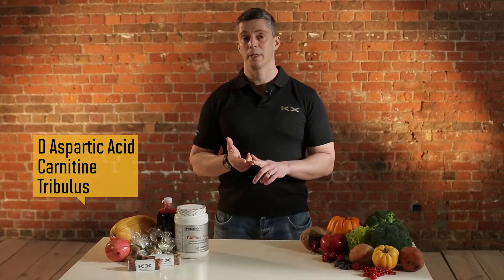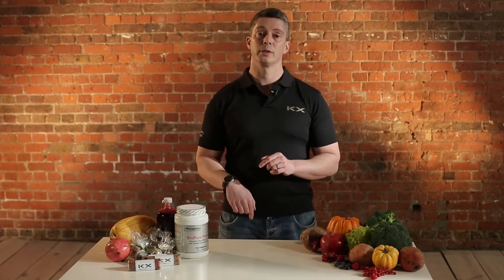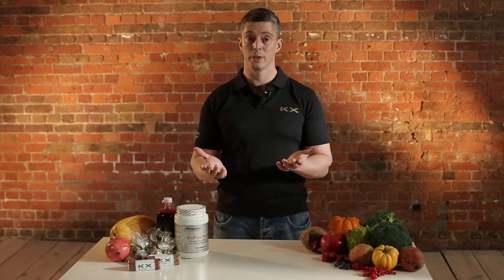The second thing you need to do is take amino acids which increase your luteinizing hormone production. Those are things like aspartic acid, carnitine, and herbs like tribulus. Luteinizing hormone tells the testes to release more testosterone.